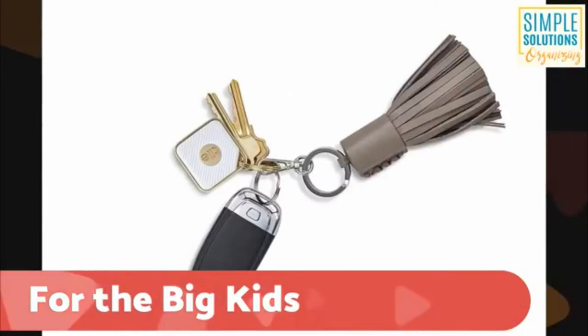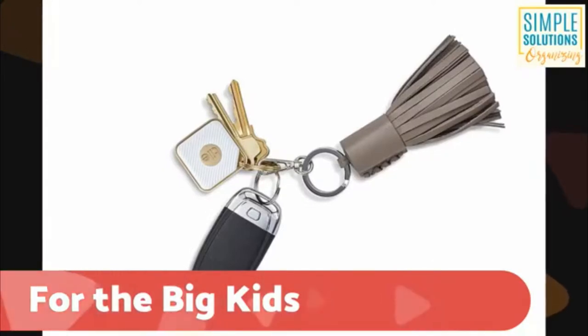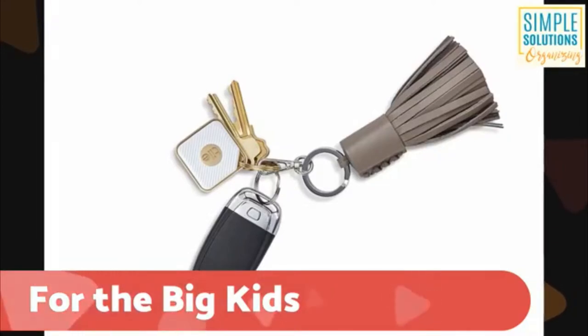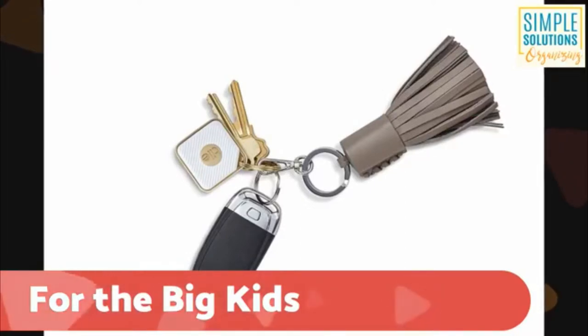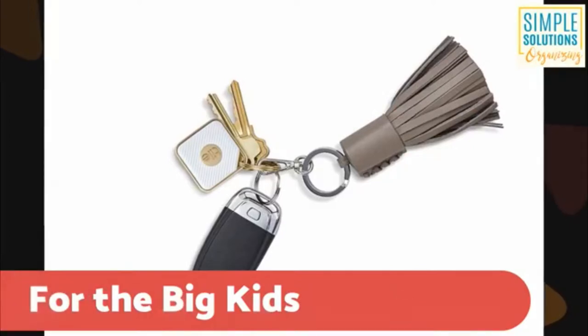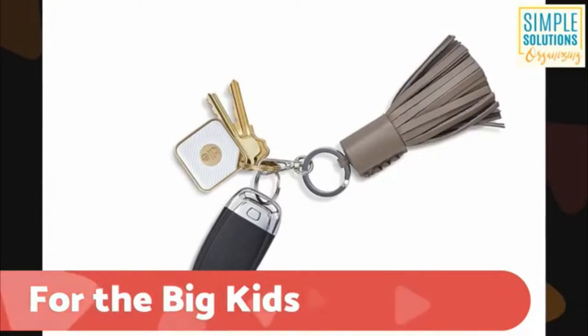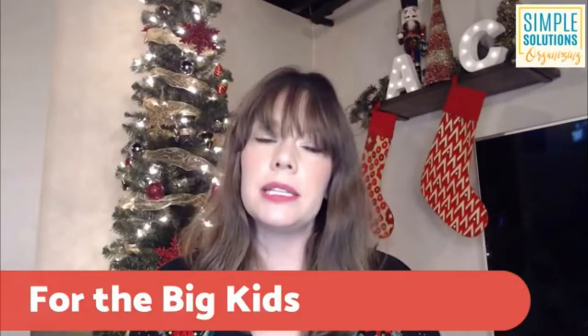Next up, we're going to talk about the Tile. If you aren't familiar, it's basically a GPS device for your keys, your phone, or anything you tend to lose in your home regularly. If you don't have a regular spot where you put your keys, wallet, or phone, the Tile can send a GPS signal to either your phone or a web-based browser app. You can see where within a certain number of feet your Tile or your item is in your home. The more you spend, the larger the GPS radius your Tile will cover.